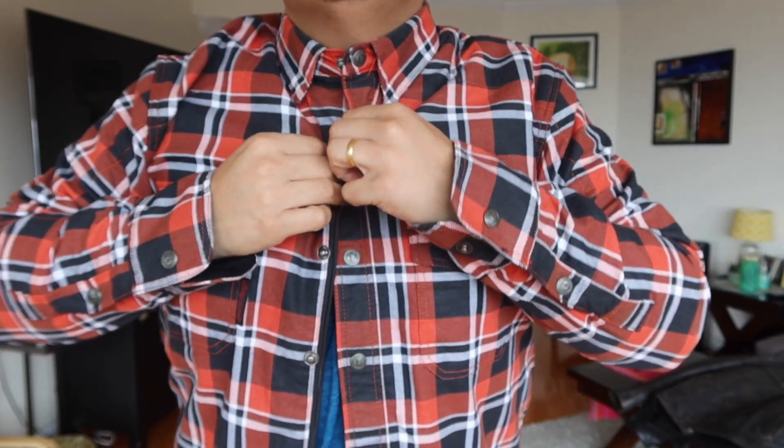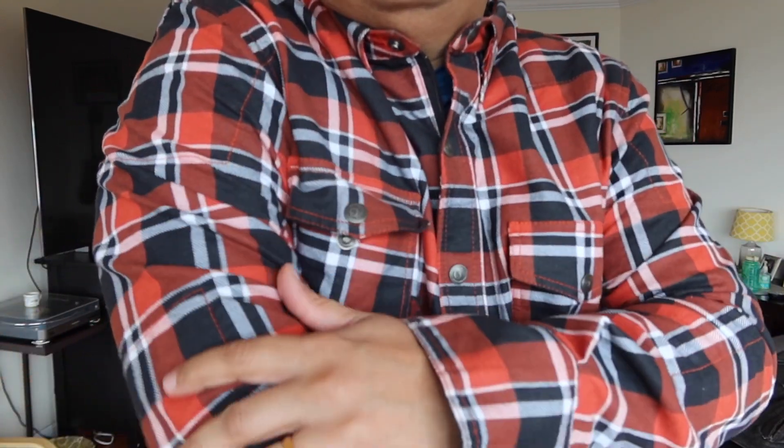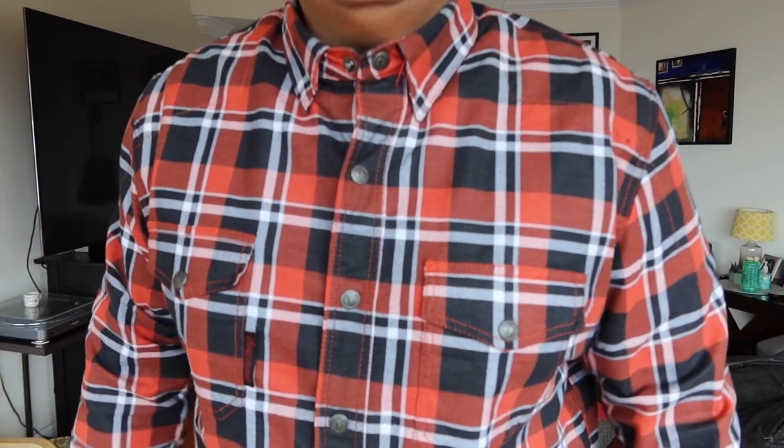My first layer is always a riding shirt — it's a bright color with buttons that I like. This shirt is versatile enough to wear on a date. It's built strong so if you fall, you won't have any abrasion and your skin won't peel off. It doesn't have armor but it's well-made with a couple of pockets. You can get any riding shirt brand.